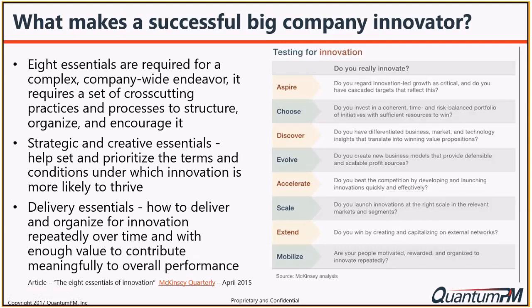The first four are strategic and creative essentials. Aspire - do you have innovation-led growth as a critical success factor? Choose - do you invest in a coherent, time-and-risk-balanced portfolio of initiatives? Discover - do you have differentiated business, market, and technology insights to translate into winning propositions? Evolve - can you create new business models that provide defensible and scalable profit sources?